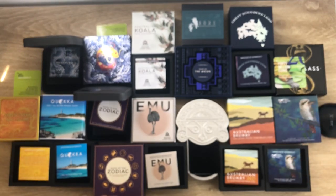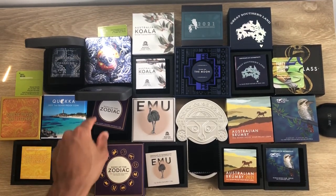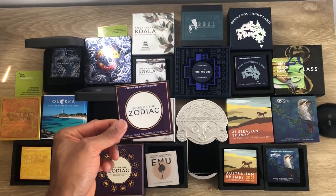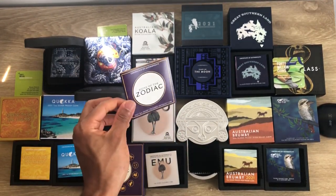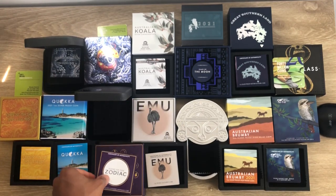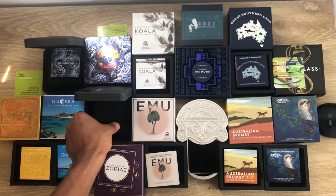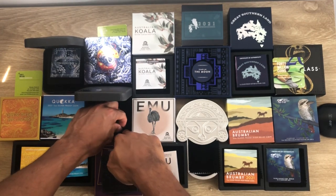The fourth coin is the Signs of the Zodiac. Here's the packaging and the certificate of authenticity. I've done a video on this comparing the 2021 and 2020 versions side by side. Here's the coin.